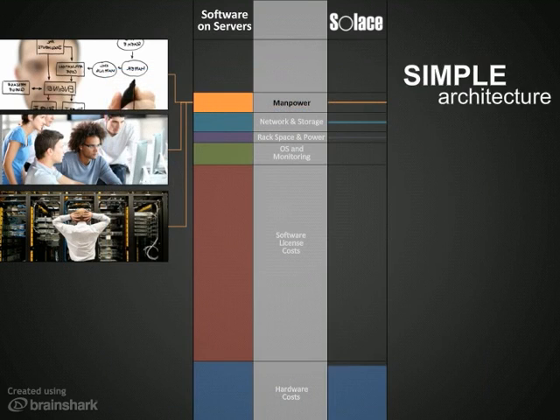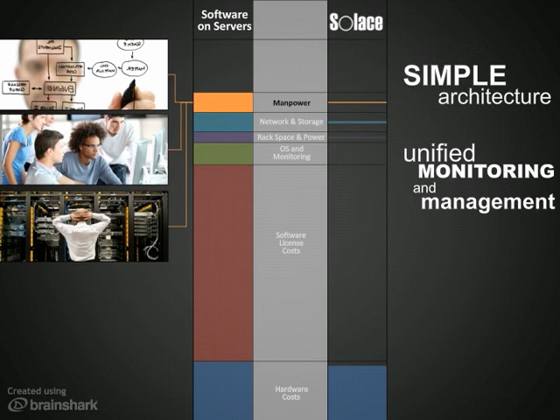Solace's platform is easier to deploy and run thanks to a simple, scalable architecture and a unified administration framework that makes it easy to monitor, manage, and upgrade your system.